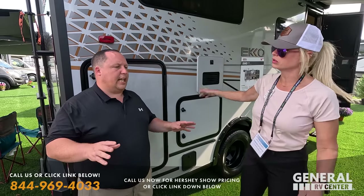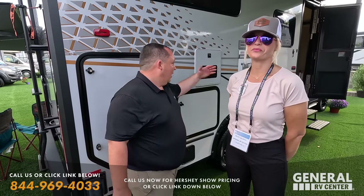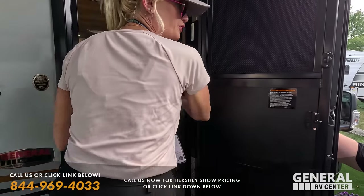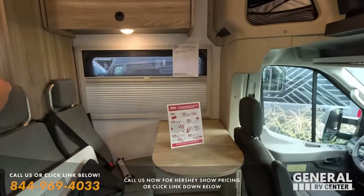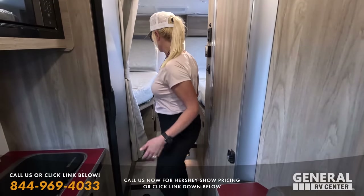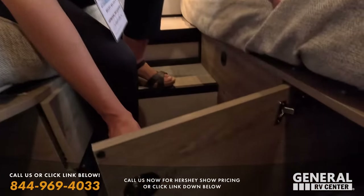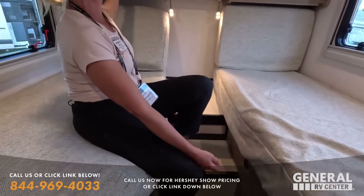People have waited a year and a half for these, so this availability is a huge win. If you want one ASAP, call or text Becky at 248-252-2524. If you're willing to wait, email through Becky's Cash and she'll lock in your order. The Echo has twin beds in the back and tons of storage. It's truly off-grid ready.